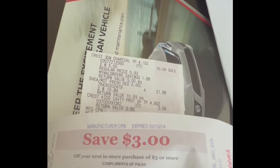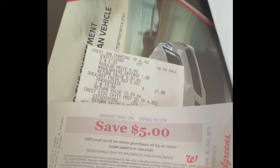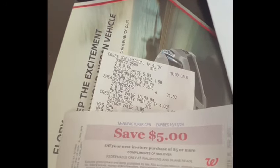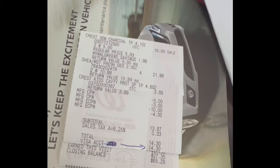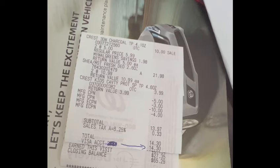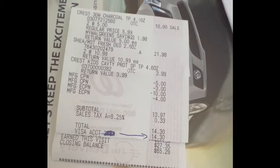I also earned a $3.00 register reward for buying two Crest toothpastes, and a $5.00 register reward for buying the Shea Moisture deodorant. I submitted my receipt to Fetch and earned $6.00 back, and submitted my receipt to Ibotta and got $10.50 back. So everything combined, the final cost is free plus a $29.88 moneymaker — this is a really good deal!